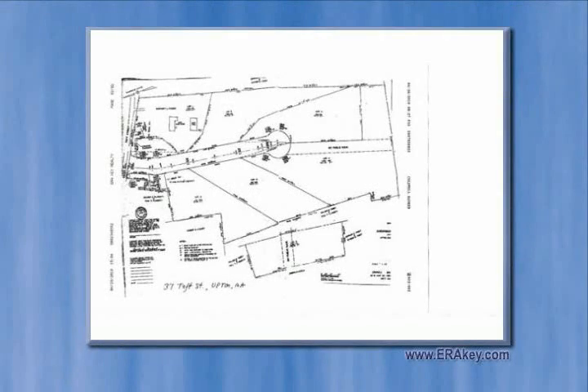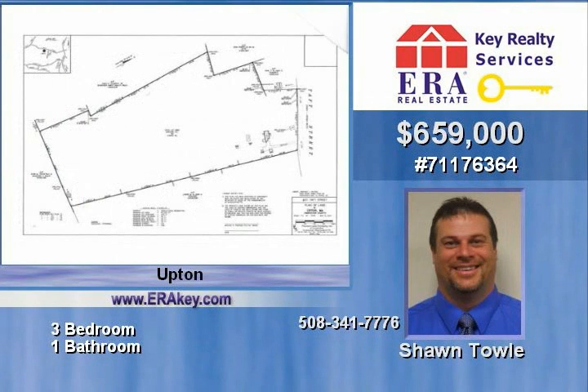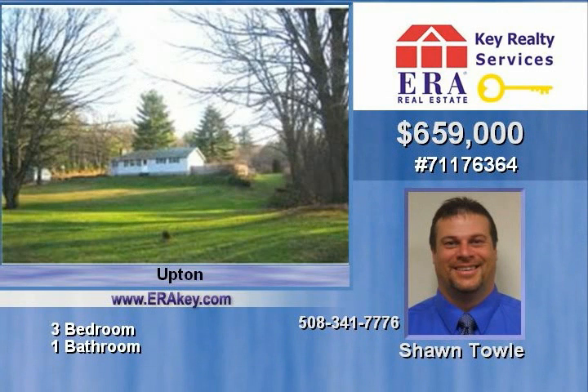Located in the beautiful town of Upton, Massachusetts, in an area of newer homes, this 2,000 square foot home is located on 15 acres and features three bedrooms, an in-ground pool, and a partially finished basement including a wood stove and wet bar. Great opportunity for equestrian property.